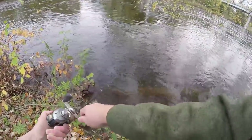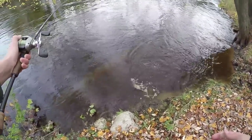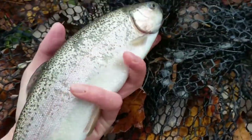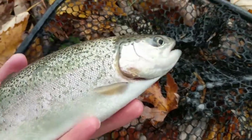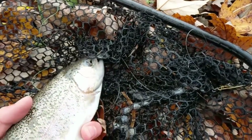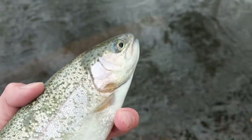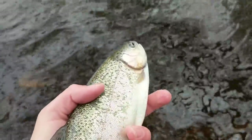Another trout — it's crazy. Another one, guys. Look at this — another nice rainbow. These have got to be stockers. They just don't look like wild rainbows here in Michigan. They've got nice colors but they've got to be stockers. Another really pretty fish. They're crazy fighters but I am fighting them on a baitcaster, so I don't know. Really weird situation. Definitely a stocker.